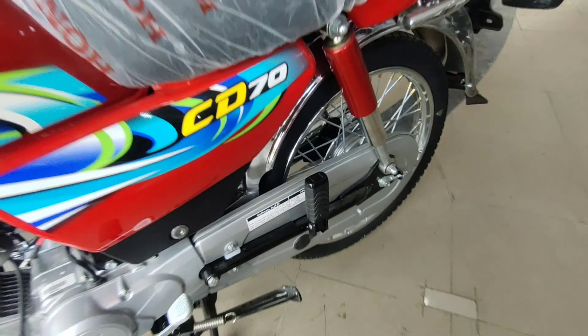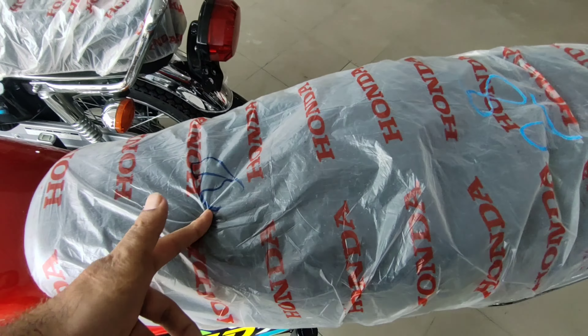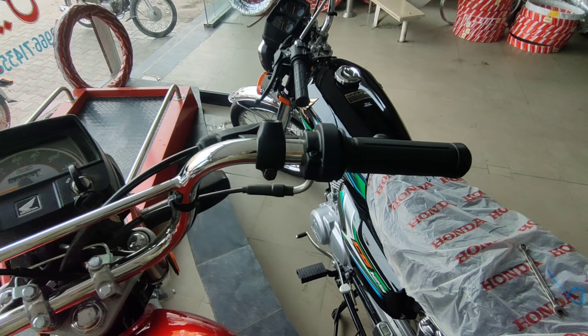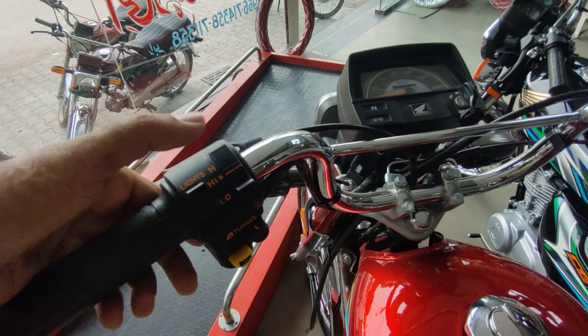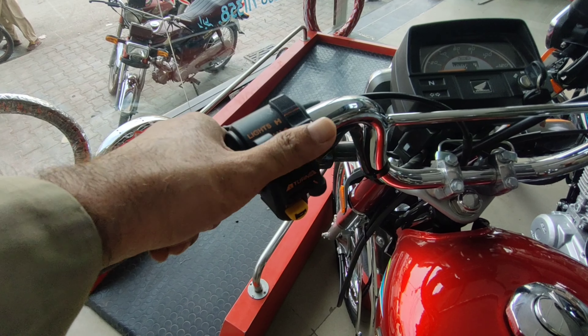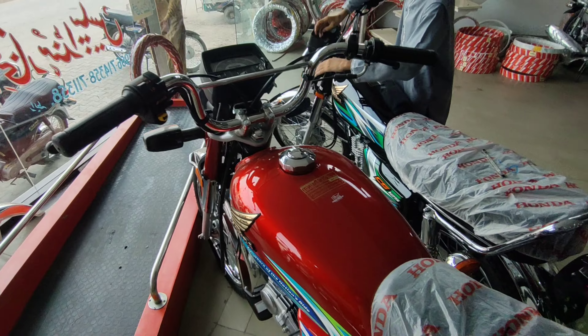Seat کی بھی دیکھ سکتے ہیں - pattern کافی اچھا ہے اور seat بھی soft ہے۔ Meter dial بالکل پہلے کی طرح ہے، کوئی changes نہیں۔ Right switch assembly میں کچھ نہیں ملتا، لیکن left میں horn button، indicators button اور light high/low button ملتے ہیں۔